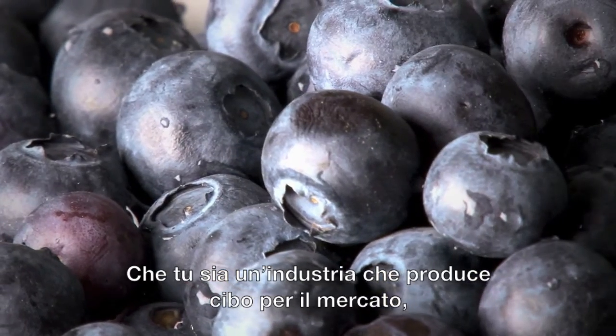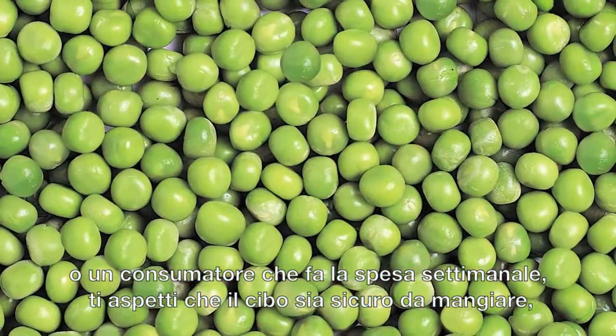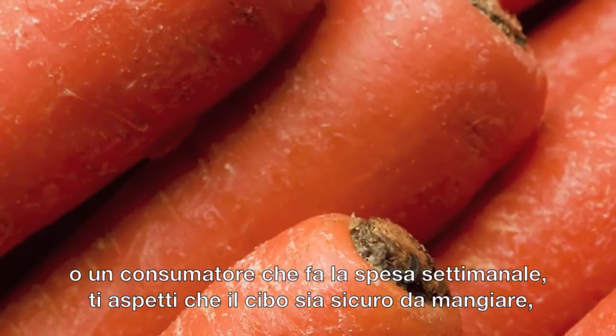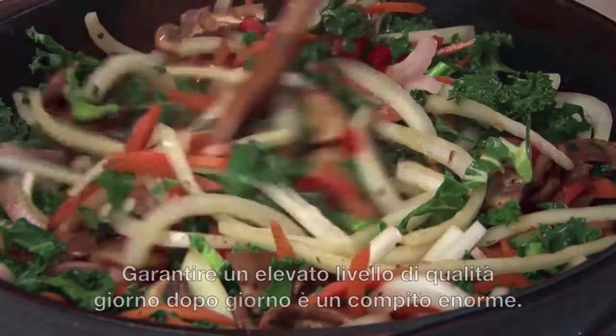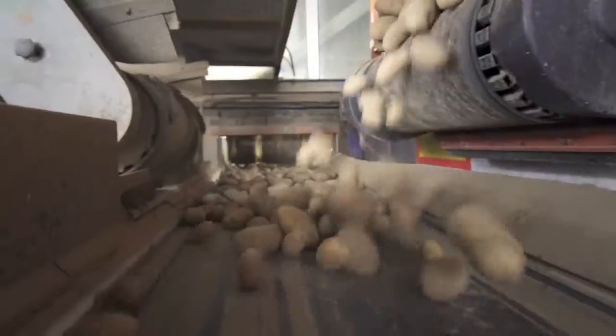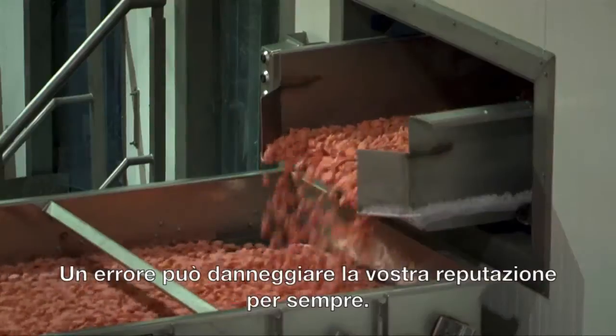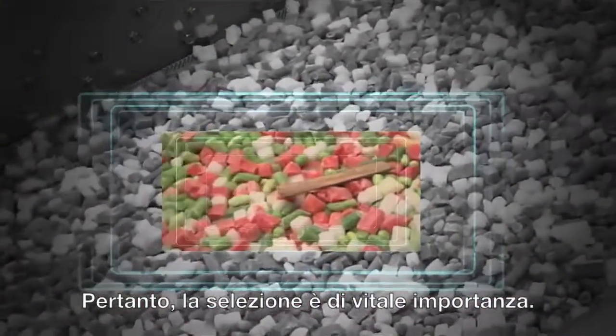Whether you're a processor preparing food for the market, or a consumer doing the weekly grocery shopping, you expect food that is safe to eat, enticing and tasty. Delivering a high level of quality day in and day out is an enormous task. One mistake can damage your reputation forever — therefore sorting is vital.